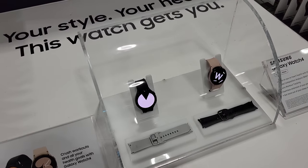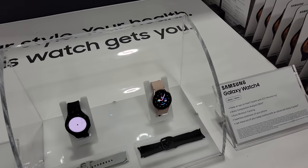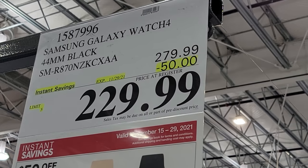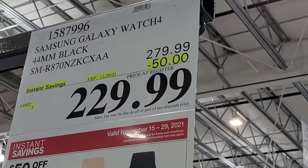Here we are with the Samsung Galaxy Watch 4. These watches are on sale from the 15th until the 29th, and you can see they're $50 off from $279.